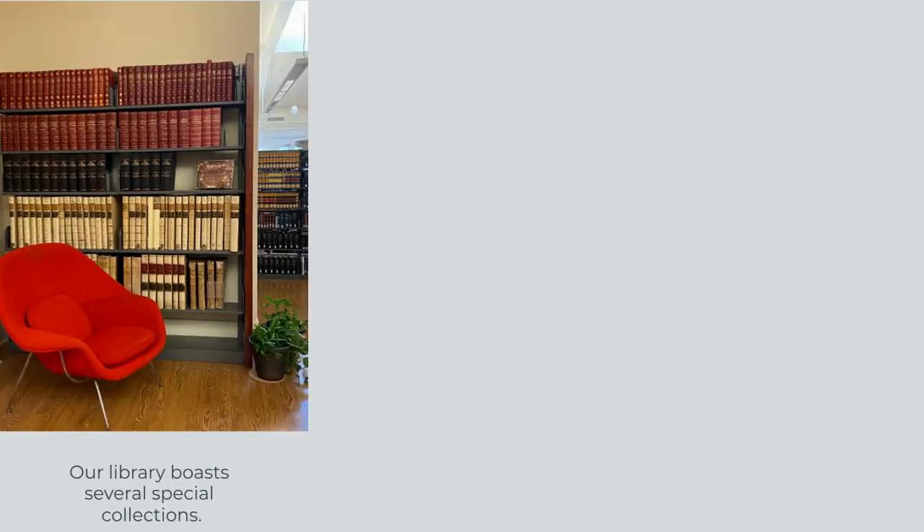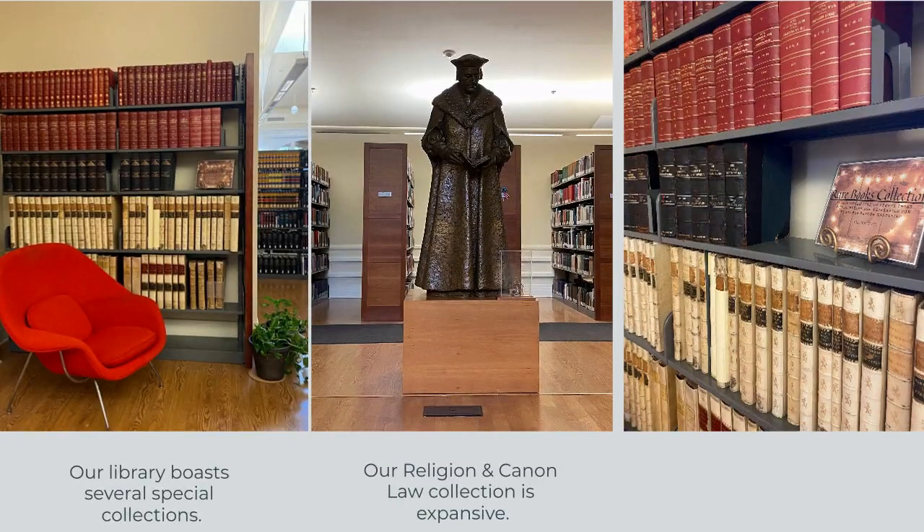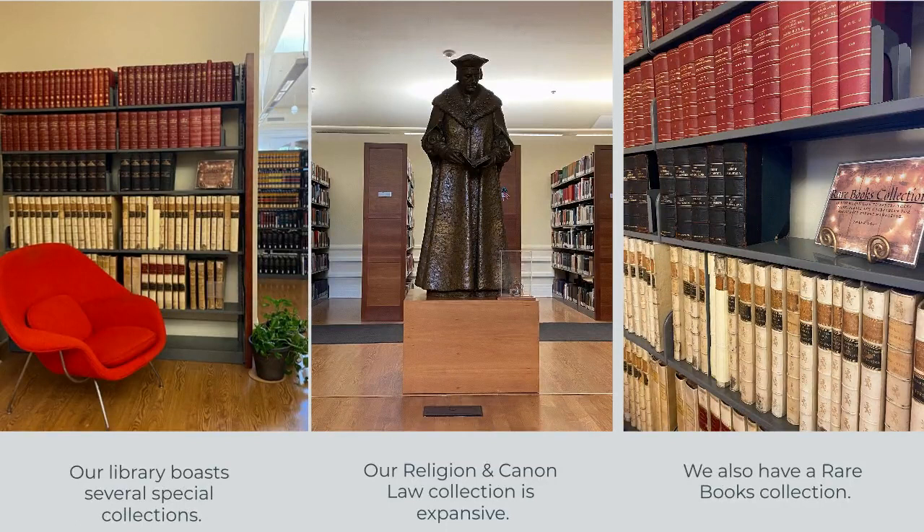At the end of the main reading room, you will find our expansive religion and canon law collection, including theology, philosophy, and canon law materials.